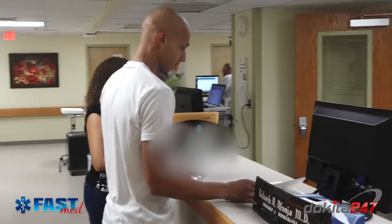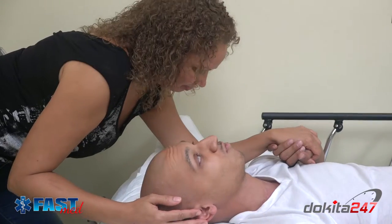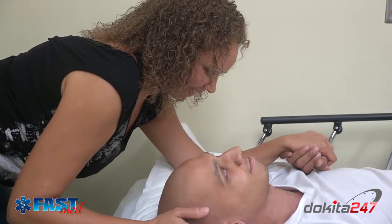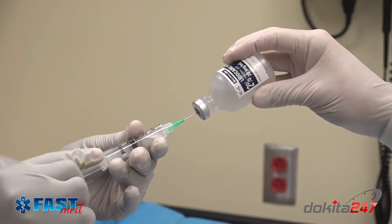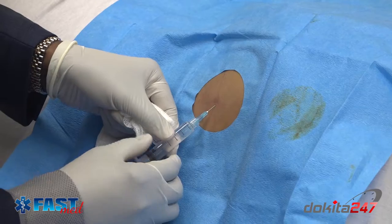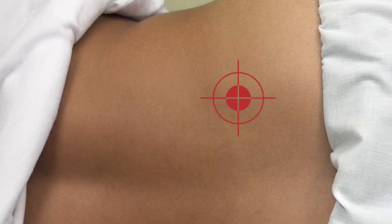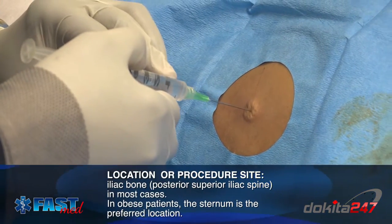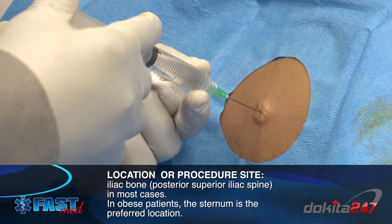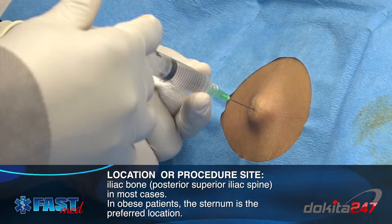First, an informed consent must be obtained from the patient, the patient's family, or guardian. Local anesthesia is usually used in adults, generally using lidocaine. General anesthesia may be used in children. The location of the procedure is the iliac bone, specifically the posterior superior iliac spine in most cases. In obese patients, the sternum is the preferred location.